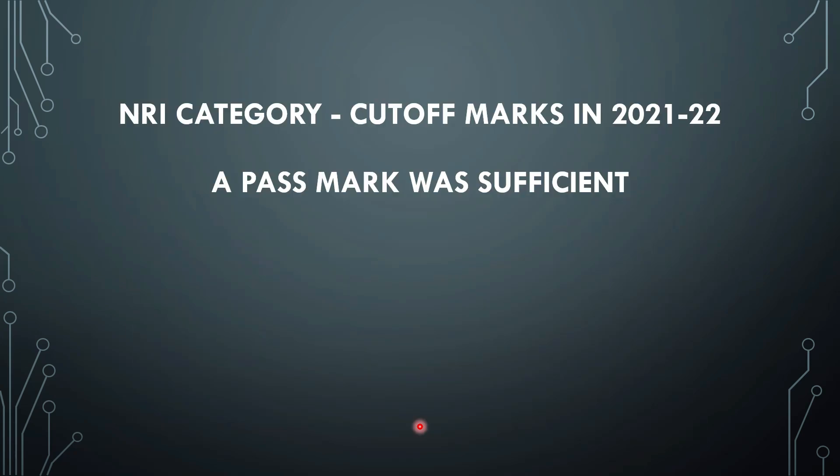For NRI category, no specific cutoff is given because not all seats were filled in counselling. There are 30 seats available under NRI category, but in round 1 only 19 candidates were allotted seats. This means anyone with a passing mark who opted for NRI category in this college would have got a seat. So if you want to go under NRI category, as long as you have passed the NEET exam, you are almost guaranteed a seat.